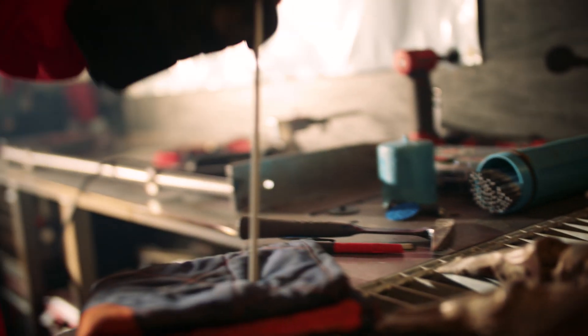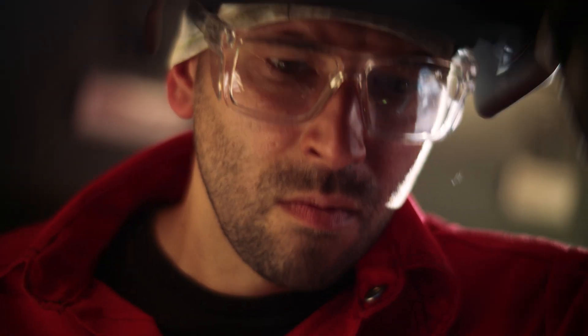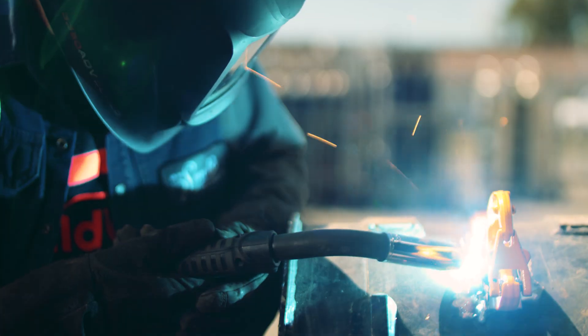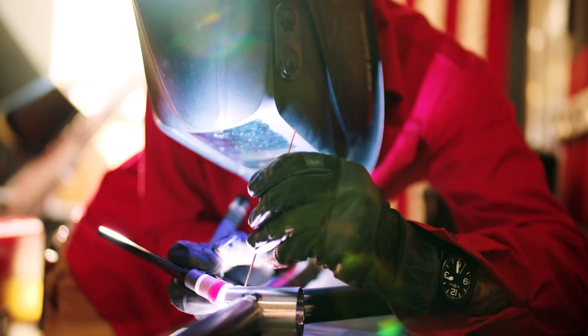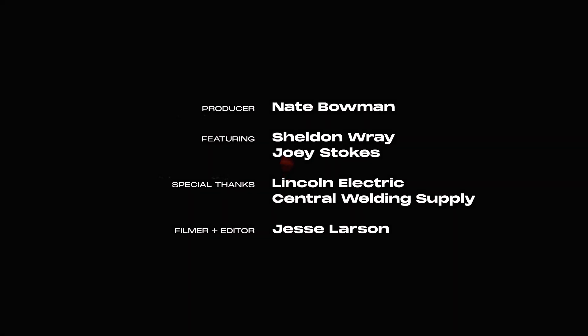When I first saw the Powerwave, I didn't realize it was going to change my entire career. The Powerwave platform took me from a curious welder to an informed welder.